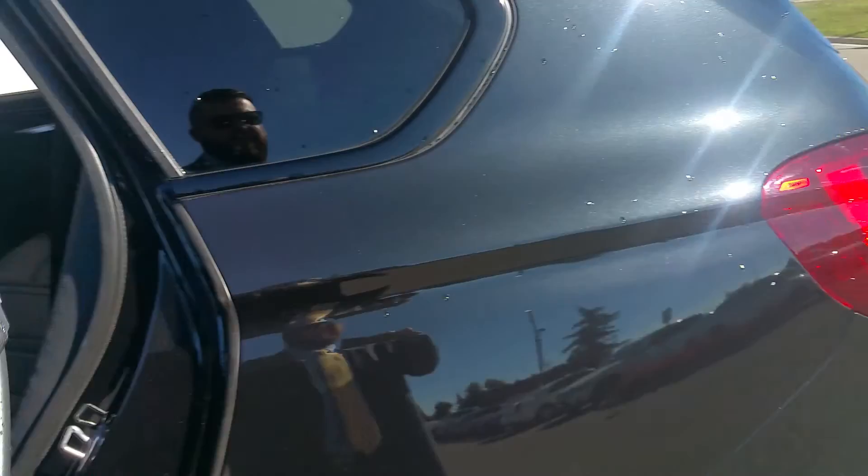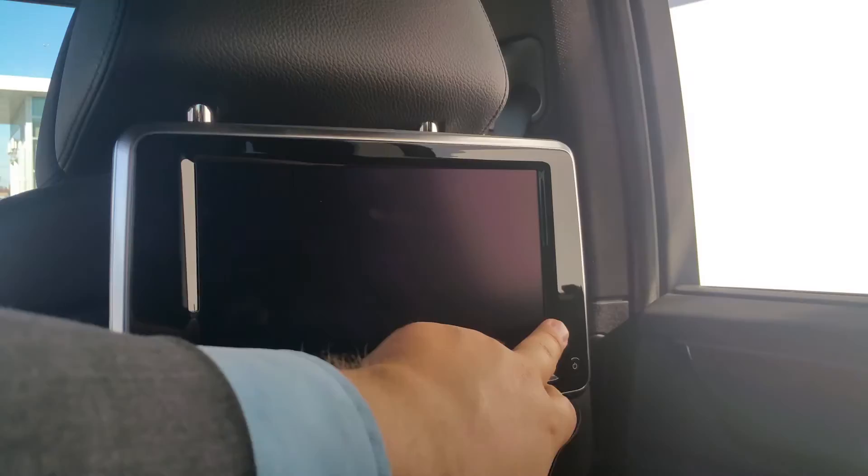Of course you get the dual zone temperature controls and heated seats. You get the black sapphire metallic paint which shows a very sharp, active look.